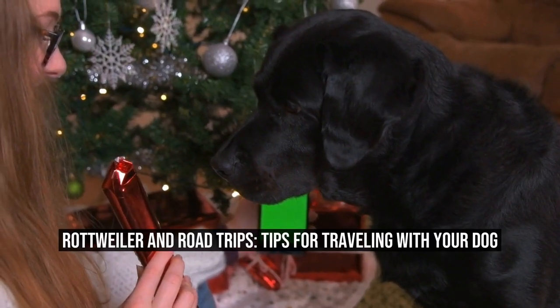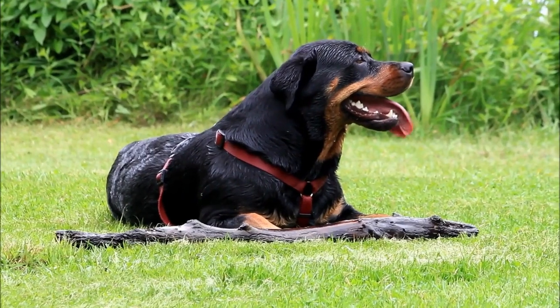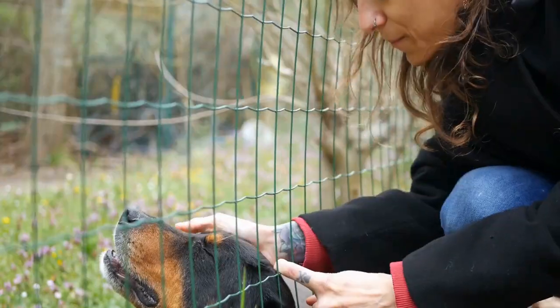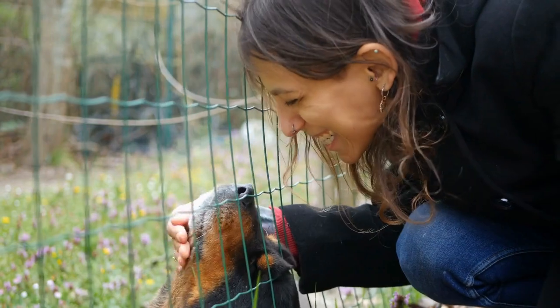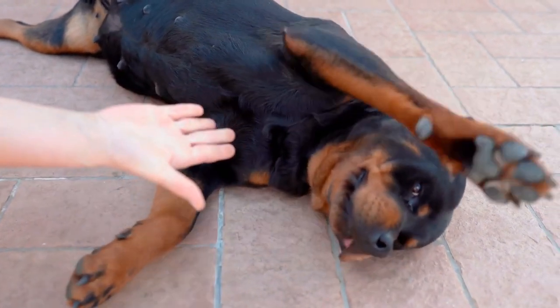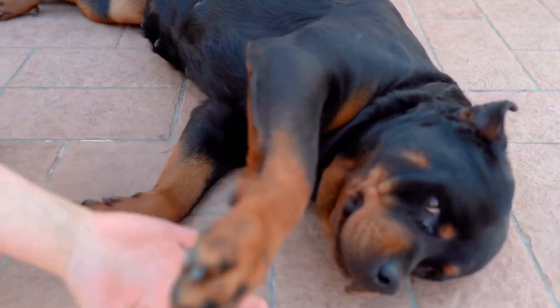Rottweiler and Road Trips: Tips for Traveling with Your Dog. Traveling with your dog can be an exciting adventure, but it can also be a bit stressful if you're not properly prepared. This is especially true when it comes to road trips, where you'll be spending long hours in a confined space with your furry friend. However, with a little planning and some helpful tips, you can make your road trip with your Rottweiler a smooth and enjoyable experience for both of you.